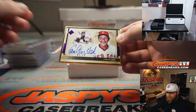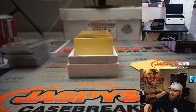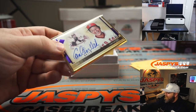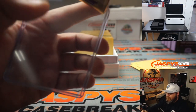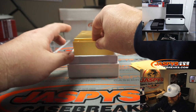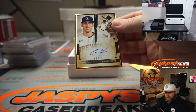Carlton Fisk, 5 out of 10. Christian Yelich, 2 out of 25. Is he going to return to MVP caliber? I think so.